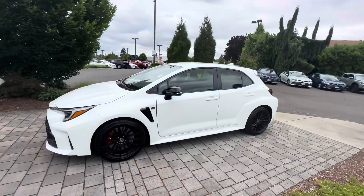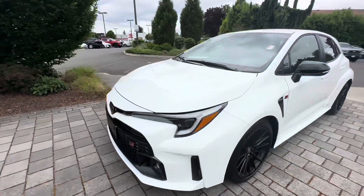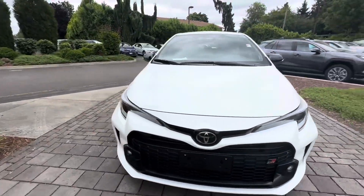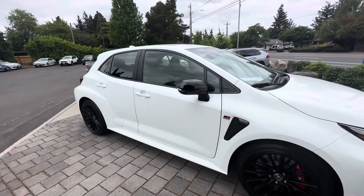What's up YouTube? Pat the Car Guy here, OregonCarsource.com. I wanted to make this quick video about this beautiful car behind me. I can't believe I have one in stock here and available for sale. This is a 2023 Toyota GR Corolla.